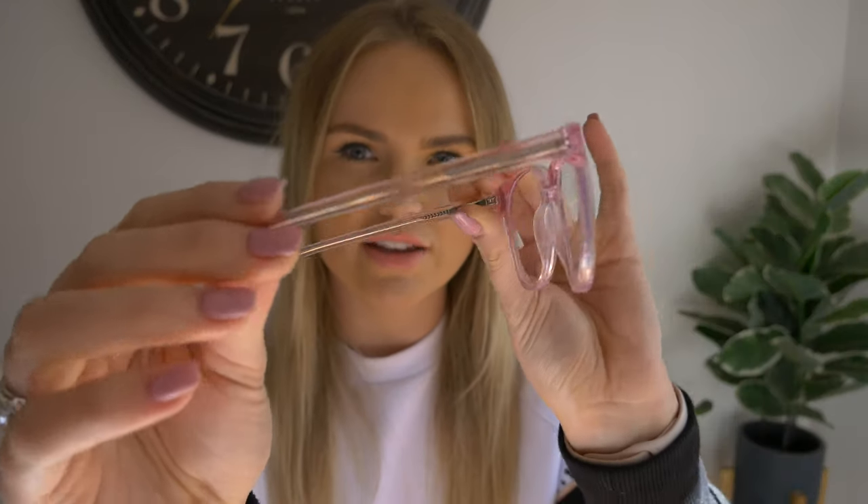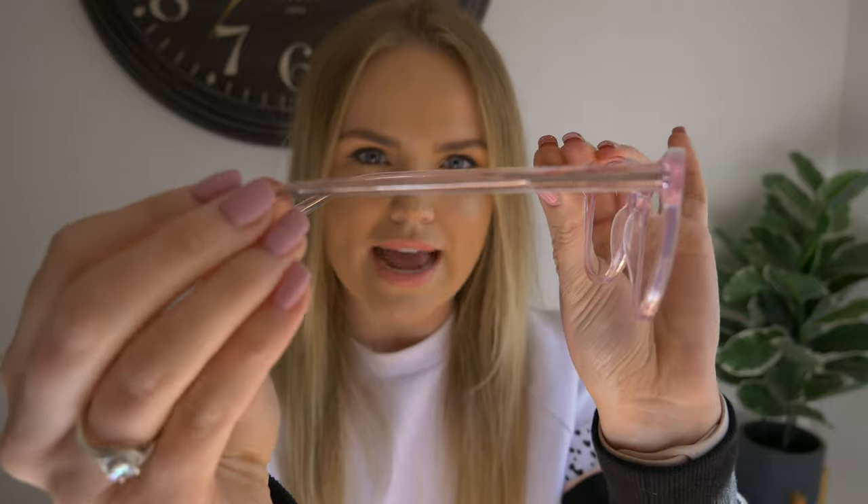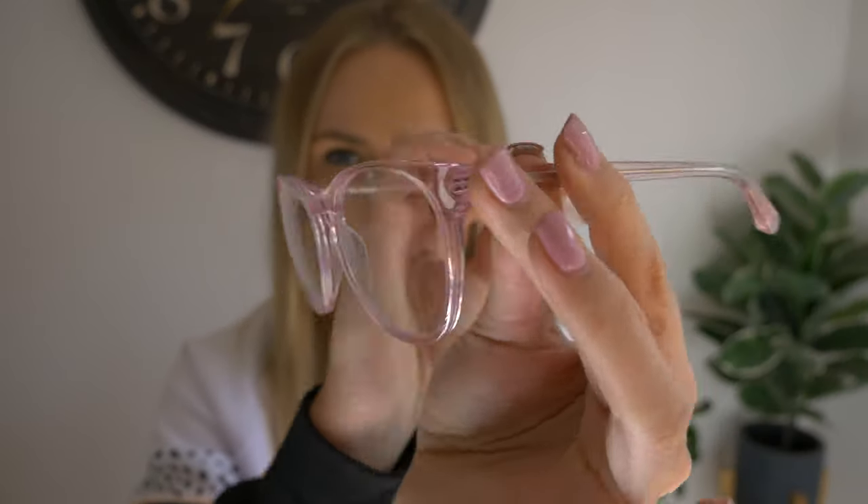I'm sure a lot of you have seen influencers and people on social media wearing these clear glasses. Now these are non-prescription glasses. They are designed to block out blue-violet lights, so they're called blue blocking lenses. They just look like a normal pair of glasses. They're pretty stylish — I've chosen the Nat Pink Crystal, the limited edition glasses that Baxter Blue are selling. They're quite trendy.